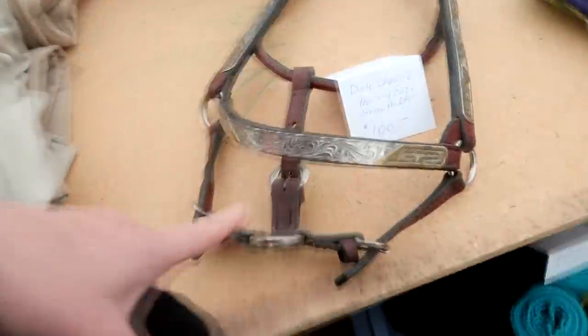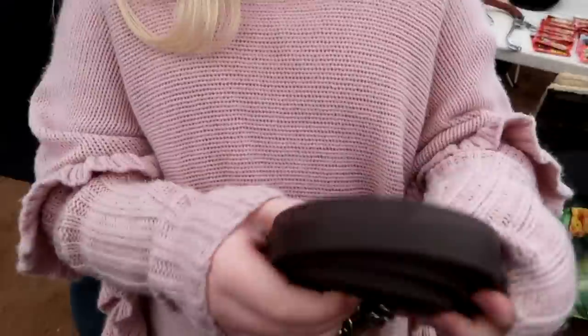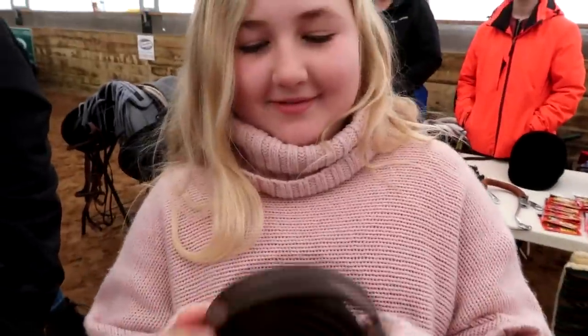Look at this — it's a show halter, and that's probably Willow's size. No, that's blue. Look at this buckus blanket, Gabby! I love this — what size is it? First purchase of the day — we got a chain lead rope, because we use the one that we have, so now this one's mine.